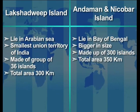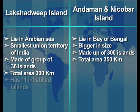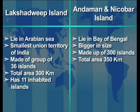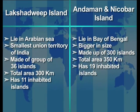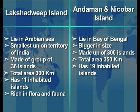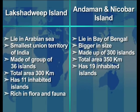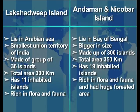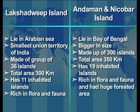The total area of the Lakshadweep Islands stretches 300 square kilometers, whereas the Andaman and Nicobar Islands has an area of 350 square kilometers. The Lakshadweep Islands have 11 inhabited islands, whereas the Andaman and Nicobar has 19 inhabited islands. The Lakshadweep Islands are rich in flora and fauna.